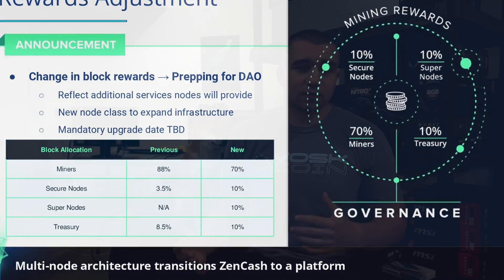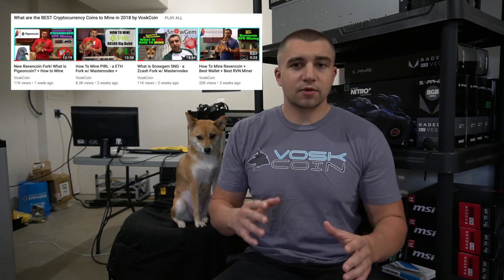If you've been following the VoskCoin channel, you know that we just started a new series of profitable coins to mine in 2018 — whether they're profitable right now or may have a bright future. We covered Snowgem, which was the first coin to implement masternodes on the Equihash blockchain, which is pretty cool. Their masternodes have since gone live and their payments are going out. Tails and I are working on a tutorial for that which we'll have soon.